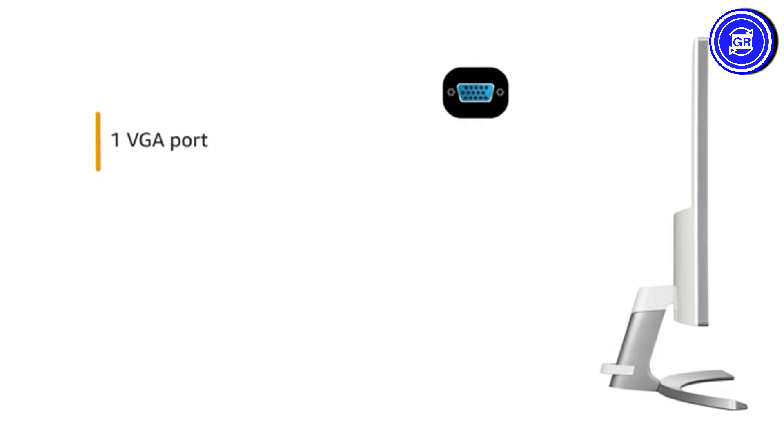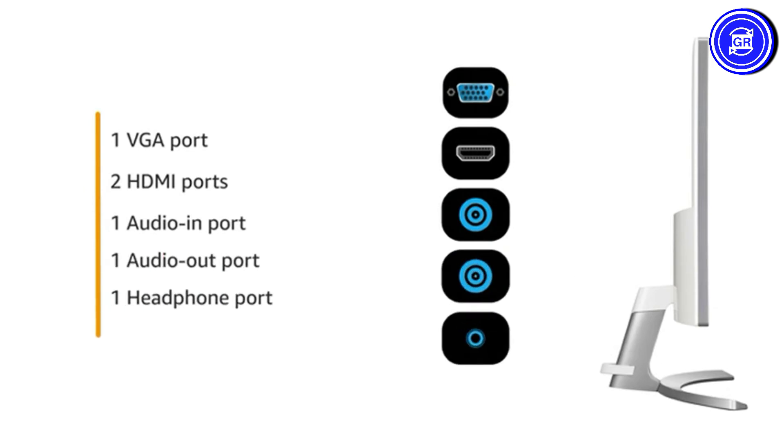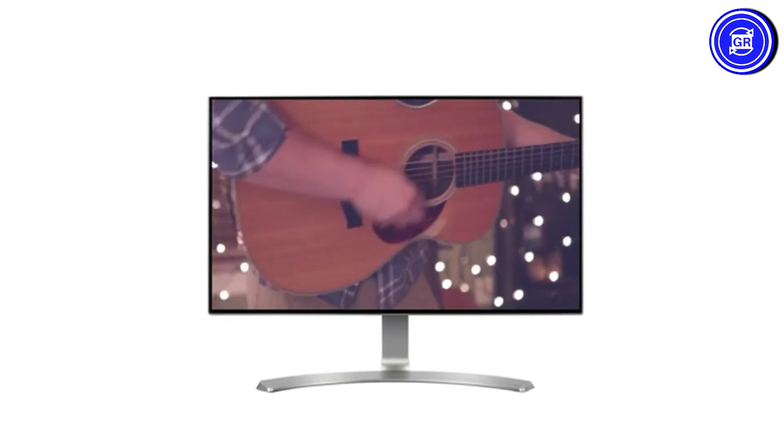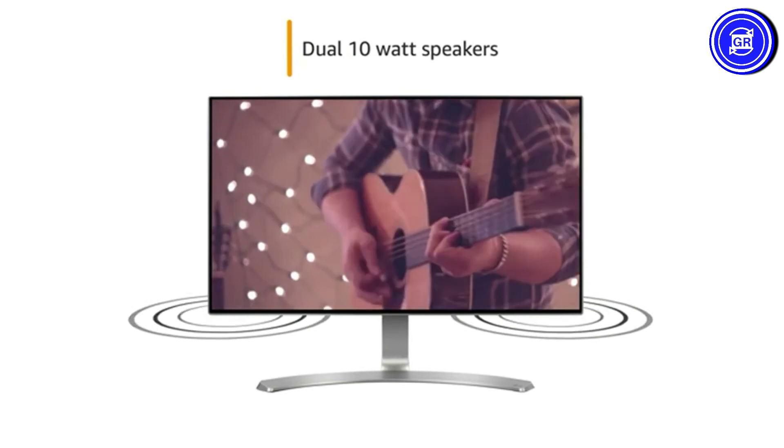The monitor has one VGA port, two HDMI ports, one audio-in port, one audio-out port, and one headphone port for easy connectivity. The LG monitor comes with built-in dual 10-watt speakers for an immersive sound experience.